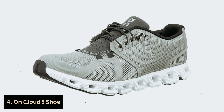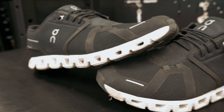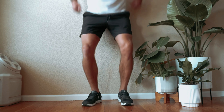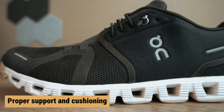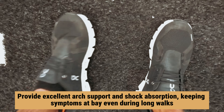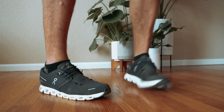Number 4: On Cloud 5 — our find for best walking shoe for plantar fasciitis. If you're dealing with chronic plantar fasciitis, you know that the wrong pair of shoes can make your heel pain even worse. As the most common cause of heel pain among adults, plantar fasciitis requires footwear that offers proper support and cushioning. Our testers with plantar fasciitis have found relief with these shoes, which provide excellent arch support and shock absorption, keeping symptoms at bay even during long walks. Featuring foam cushioning, these shoes support your feet without weighing them down, making them an ideal choice for anyone suffering from this condition.